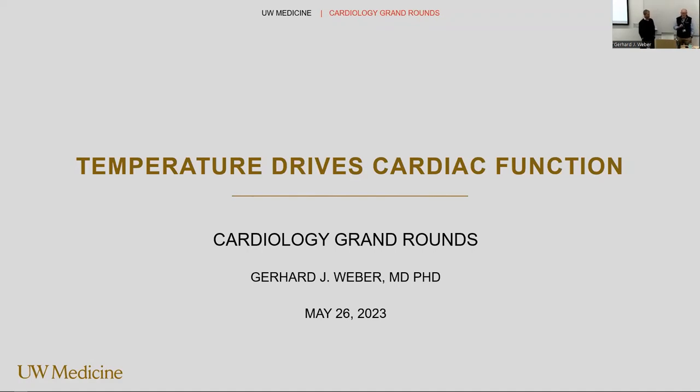Good morning. It's my pleasure this morning to introduce Dr. Gerhard Weber of the division. I'm a fill-in for Dr. Stout, who's the normally loquacious Dr. Stout, who's out with laryngitis. Must be torture. We wish her a speedy recovery.